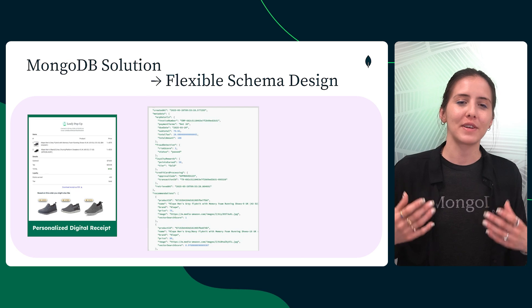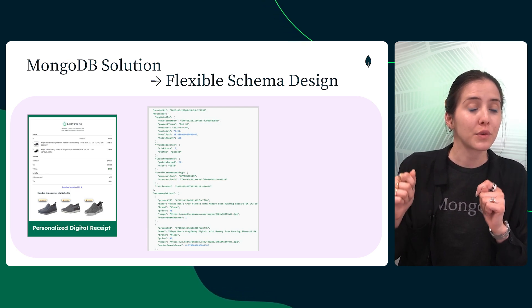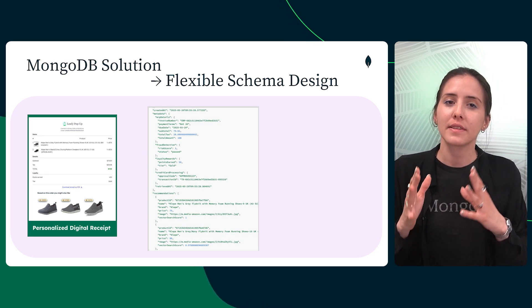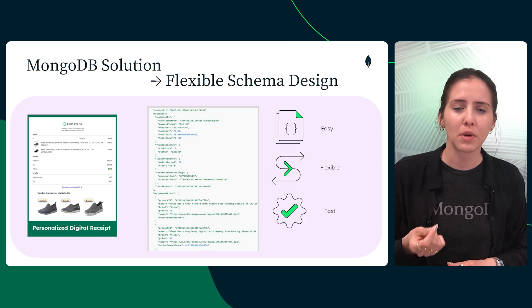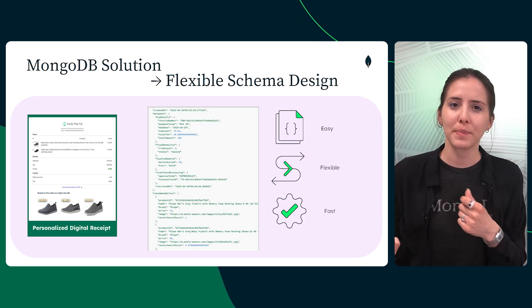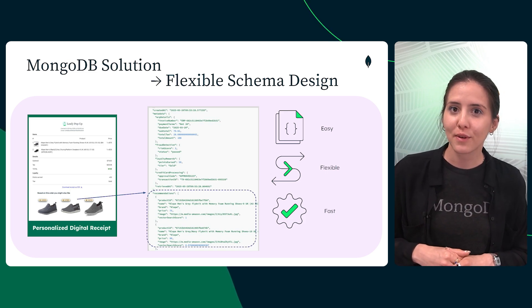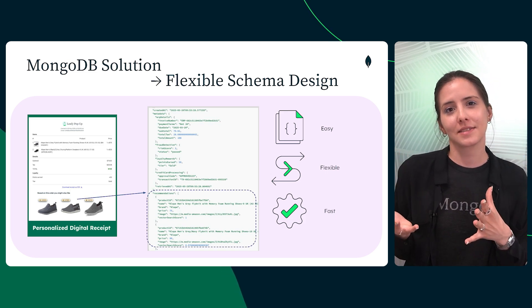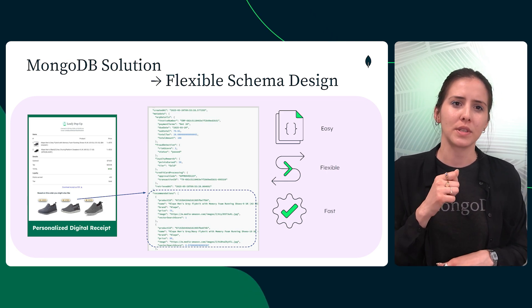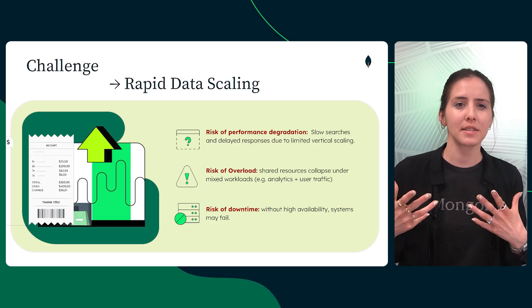MongoDB offers a fundamentally different approach. Instead of forcing data to fit rigid schemas, MongoDB lets the database fit the data. Its document model supports dynamic schema changes, enabling rapid adaptation as business needs evolve. For example, fields like personalized recommendations can be added at any time with zero downtime.